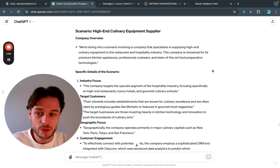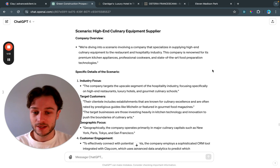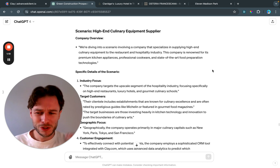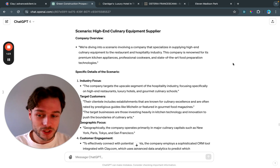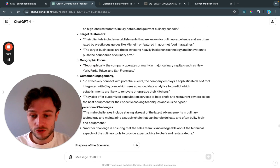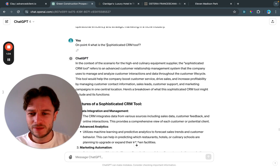A lot of people talk about using AI in prospecting, but the way we utilize it is not to write cold emails or do XYZ — we're using it for research purposes. It's super powerful to accelerate research. You can see here it's broken things down into target customers, geographic focus, and all that sort of stuff.